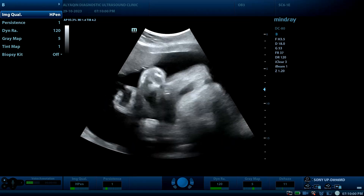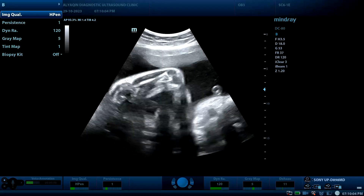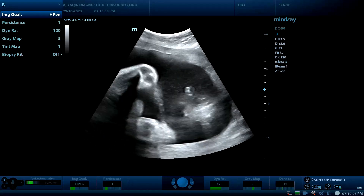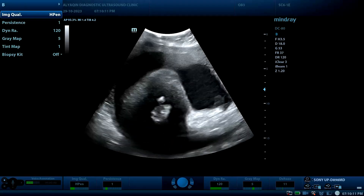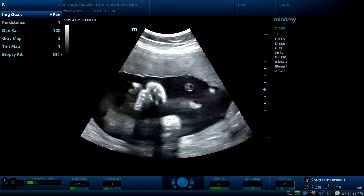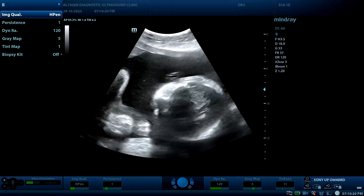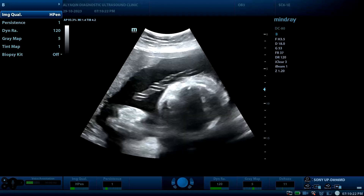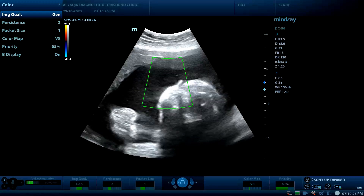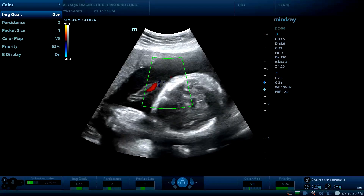This is a 38-year-old female coming for an obstetric check-up. The first finding is polyhydramnios — there is clearly an extra amount of amniotic fluid. The umbilical cord looks normal with two arteries and one vein.